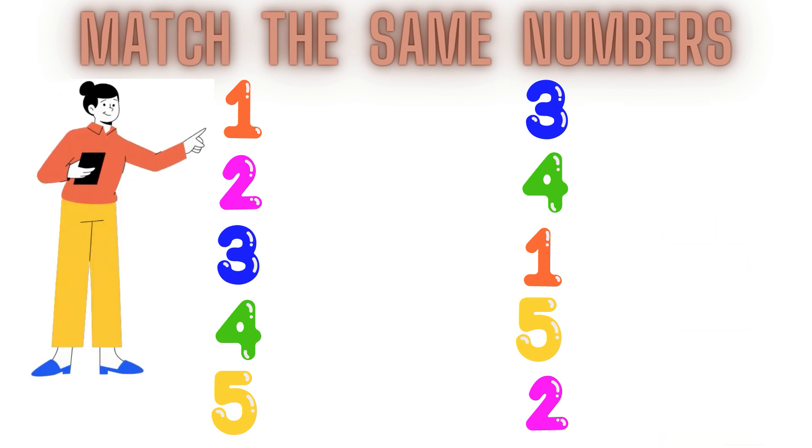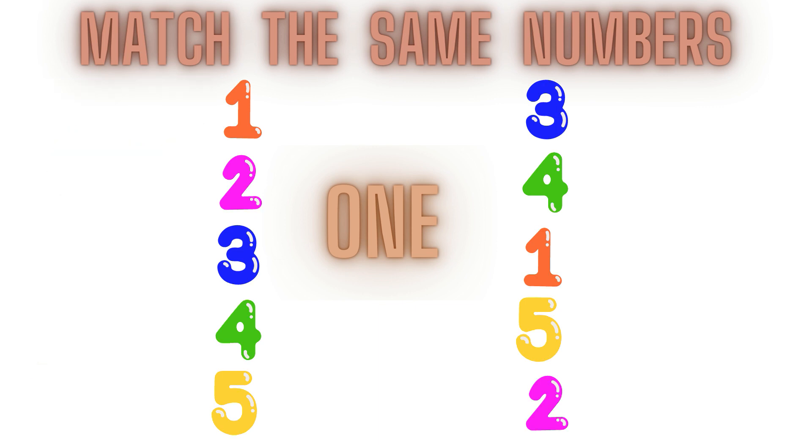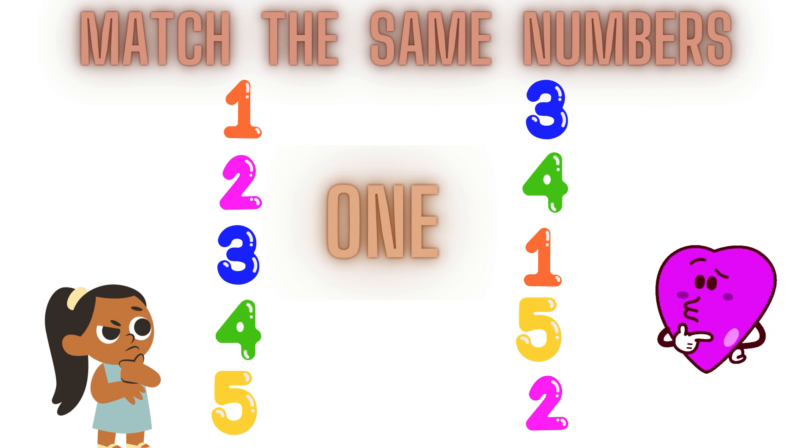Tell me which number is this? Yes children, you are correct. This is number 1. This is number 1. Now children we have to find out where is number 1 in the second line. Number 1, where are you? Let's find out.